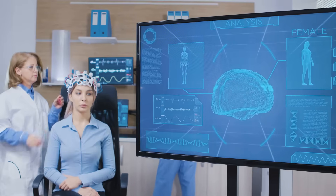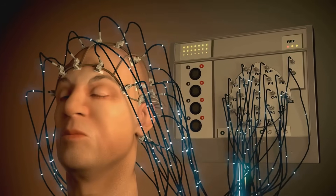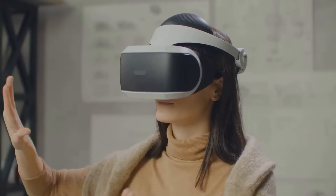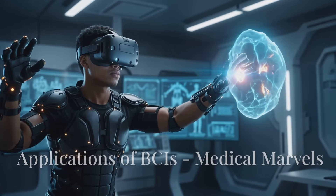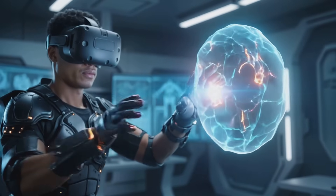Here's the kicker: BCIs aren't just one-way streets. Some systems can also send signals back to your brain, creating a feedback loop. Imagine feeling the texture of a virtual object in a VR game just by thinking about it — mind-blowing, right?